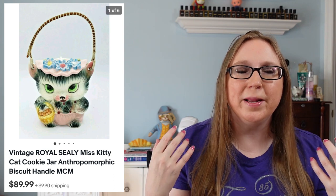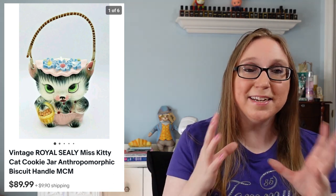This next one was so cute — a Royal Sealy Miss Kitty cookie jar. I found this at a yard sale. It didn't have a price on it and I have a lot of anxiety, and it's really hard for me sometimes to ask people how much something is. That's why I dread when things aren't priced at yard sales. But I am starting to force myself to ask, and so I did — I think I paid $4 for it. That beautiful cookie jar sold for $89.99. It was really hard to sell because it was so stinking cute.